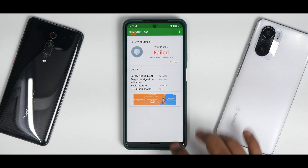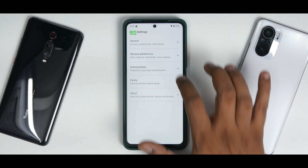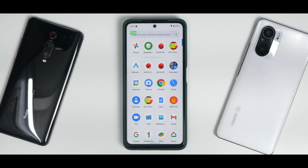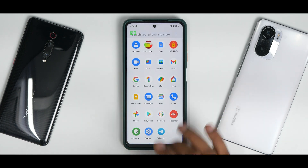Safety net does show as failed — you'll need Magisk for that. This is an unofficial version, so an official release should fix it. Device is not certified, but once safety net is handled, Play Store certification should be fine. As for DRM, you do have Widevine L1.